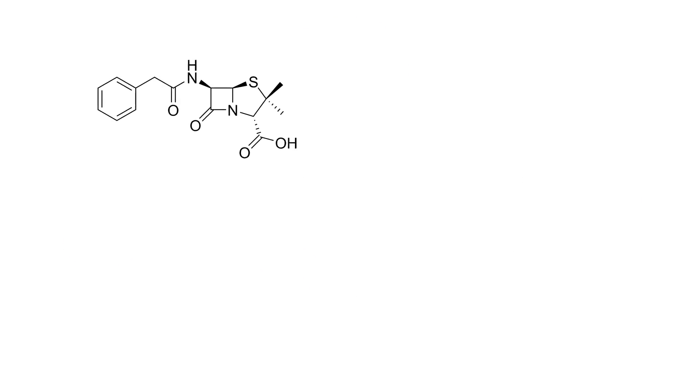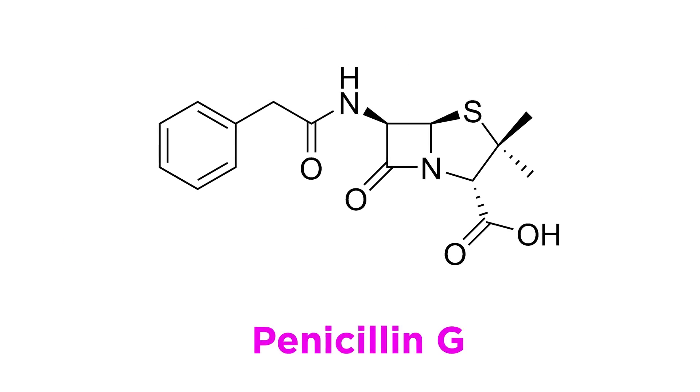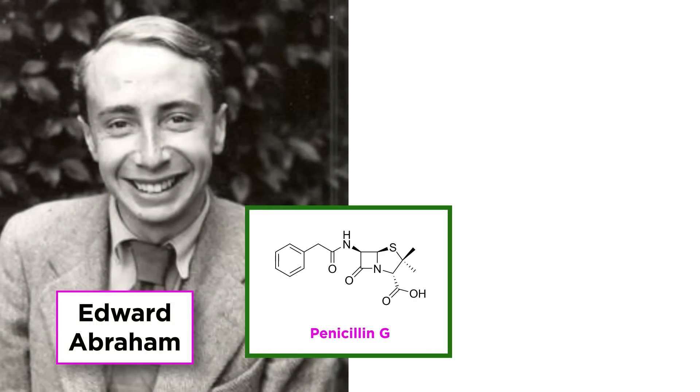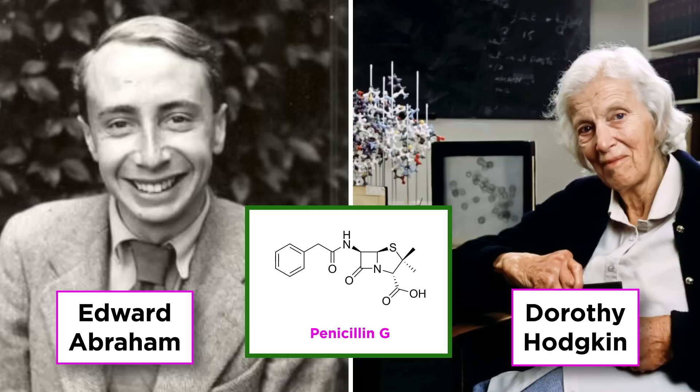They finally had the active antibiotic synthesized by the mold, which they called Penicillin G, as the mold also made a few other structurally related penicillins. The structure of this compound was proposed by chemist Edward Abraham in 1942, and confirmed via X-ray crystallography techniques by Dorothy Hodgkin in 1945.